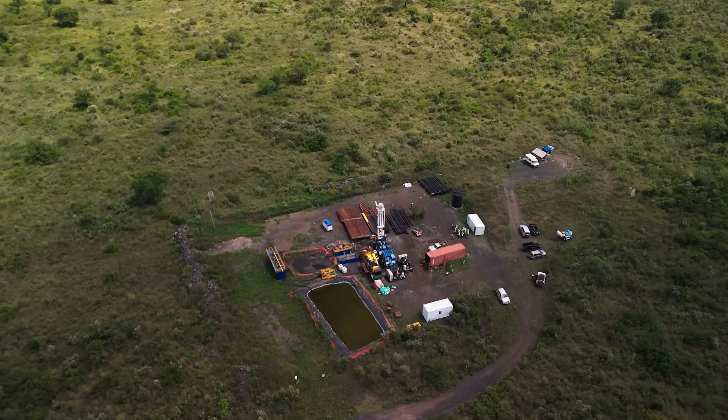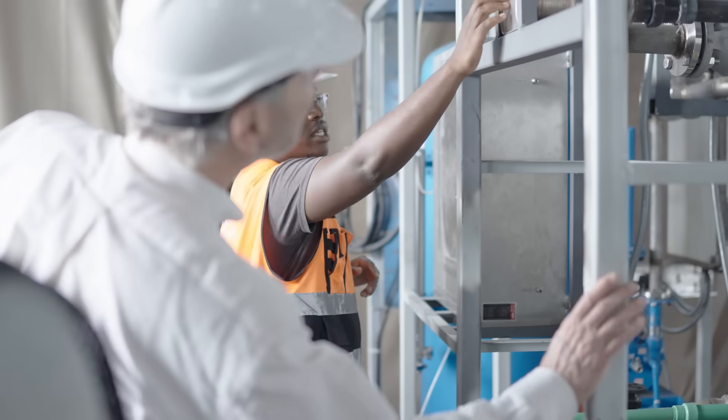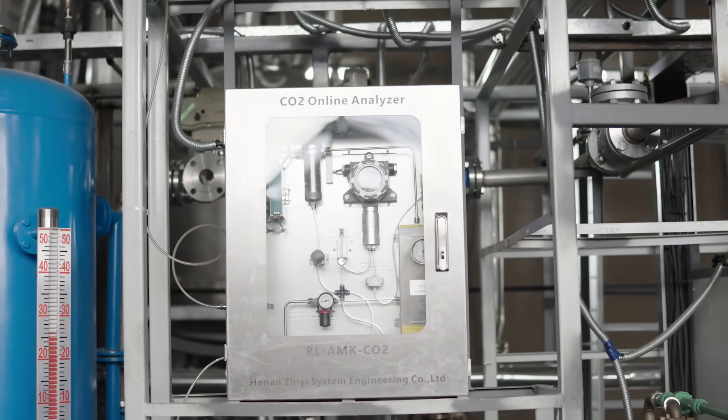In Kenya, Octavia Carbon and Sela are proving their solution at scale. Mineralization is a natural process by which carbon dioxide is transformed into a carbonate mineral, and what we do is accelerate that cycle by injecting captured CO2 into kinds of volcanic rocks.